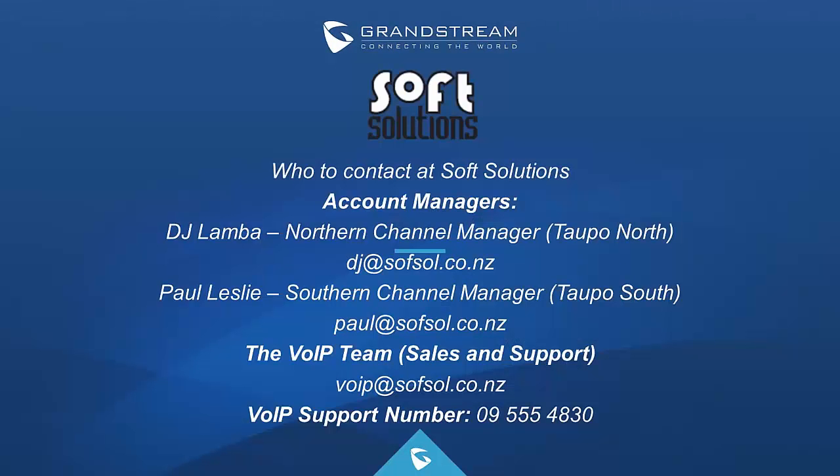SoftSolutions provides reseller pricing for all the products seen in today's presentation and also provides first-level support for all the Grandstream kit that we sell. Bulk discounts are also available if you want to purchase any Grandstream product in volume. For further information around our VoIP portfolio, please contact your Account Manager. For resellers north of Taupo, contact DJ, our Northern Channel Manager, at dj@softsole.co.nz. For resellers south of Taupo, please contact Paul, our Southern Channel Manager, at paul@softsole.co.nz. Otherwise, feel free to contact our VoIP team at voip@softsole.co.nz, or call our VoIP support number on 09 555 4830.